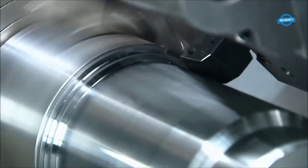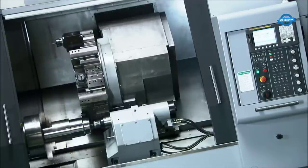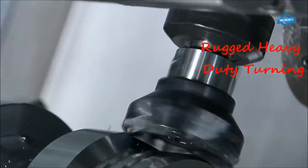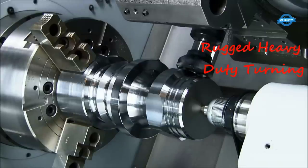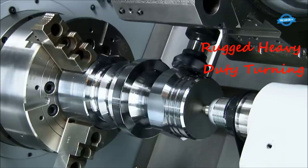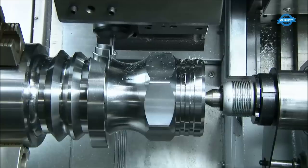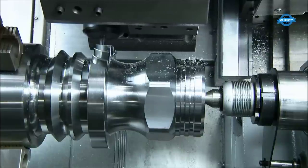These lathes accommodate various workpiece lengths with multiple length options. Their construction is characterized by robustness and durability — the mehanite single-piece casting FC350 ensures structural stability, reducing vibrations and enhancing machining precision. Heavy-duty boxways provide exceptional support and rigidity during cutting operations, enabling the machine to handle demanding workpieces with ease.